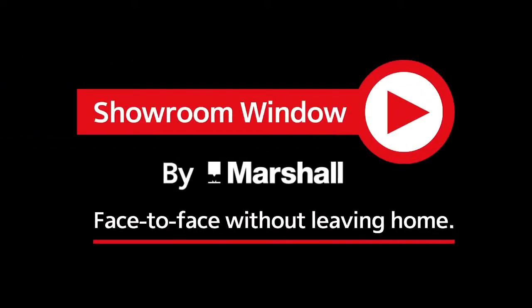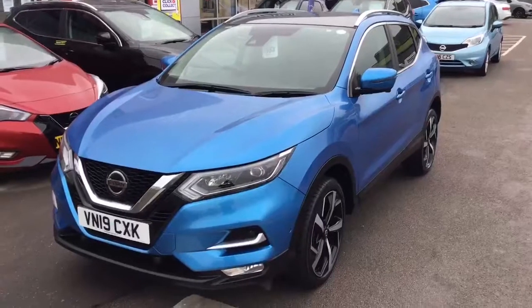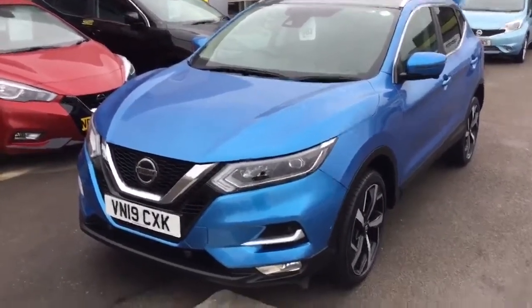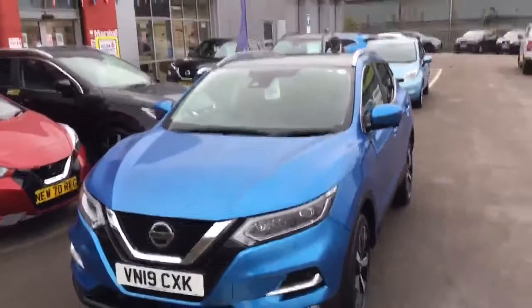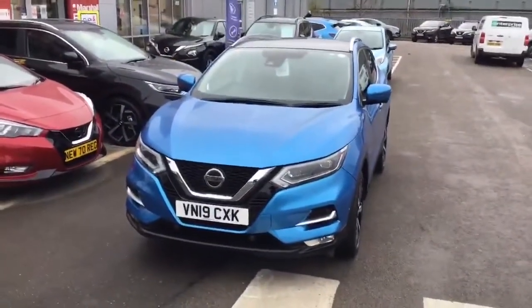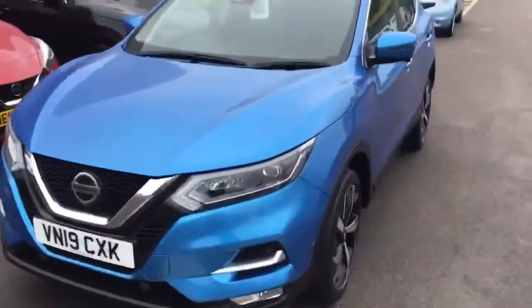Welcome to Showroom Window by Marshall, your personal video presentation service. Good morning, my name's Ross from Nissan Grantham, hope you're well. Just a quick video of our Qashqai Tecna diesel VN19CXK. I'm just going to do an overview of the outside and then I will move on to the interior.